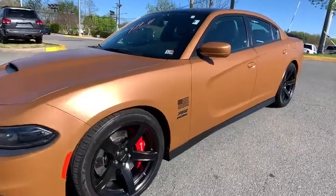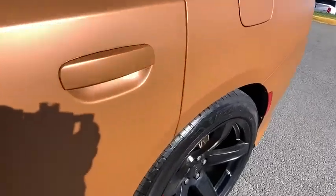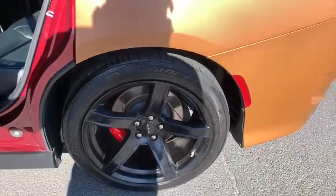Stop by and take a look at the 2018 Dodge Charger. Inject some versatility, comfort, and sophistication into your muscle.